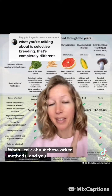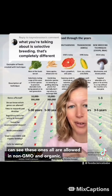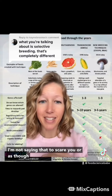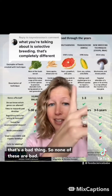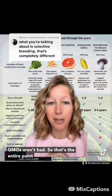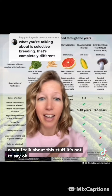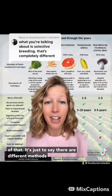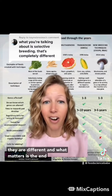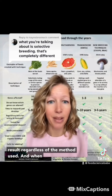When I talk about these other methods — and you can see these ones are all allowed in non-GMO and organic — I'm not saying that to scare you or as though that's a bad thing. None of these are bad. GMOs aren't bad. That's the entire point when I talk about this stuff. It's not to say, 'oh, this uses radiation, you should be afraid.' It's just to say there are different methods, they are different, and what matters is the end result, regardless of the method used.